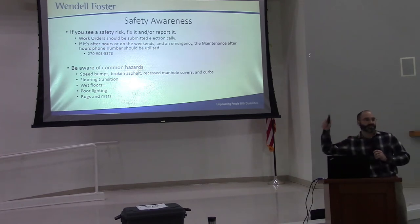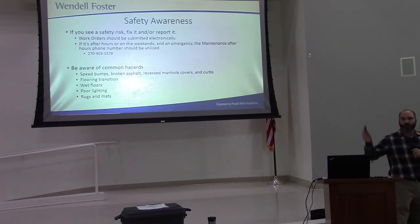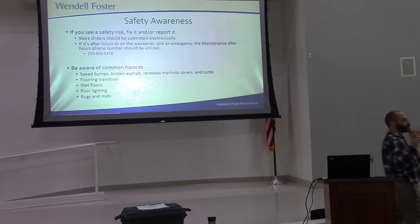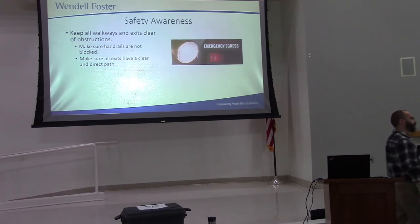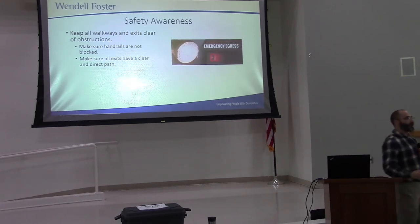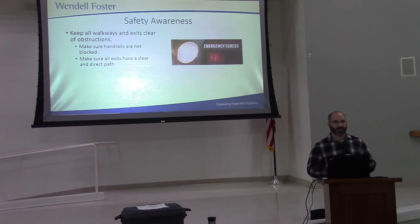You can call maintenance after hours if it's an emergency and they'll take care of it. But please make sure it's an emergency — if it can wait until the next work day, do a work order. Be aware of all the common trip hazards we have here, including the speed bumps and the recessed manhole covers. Also, keep all handrails free and clear of any obstruction. This is a life safety code issue — if there's a handrail, nothing should be placed there to block access to it. The way it's supposed to work is you can close your eyes, put your hand on the handrail, and follow it right out of the building.